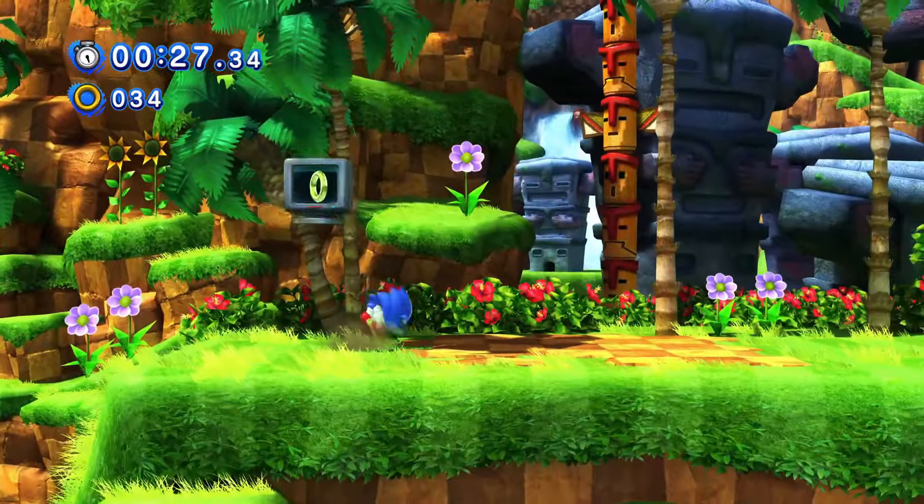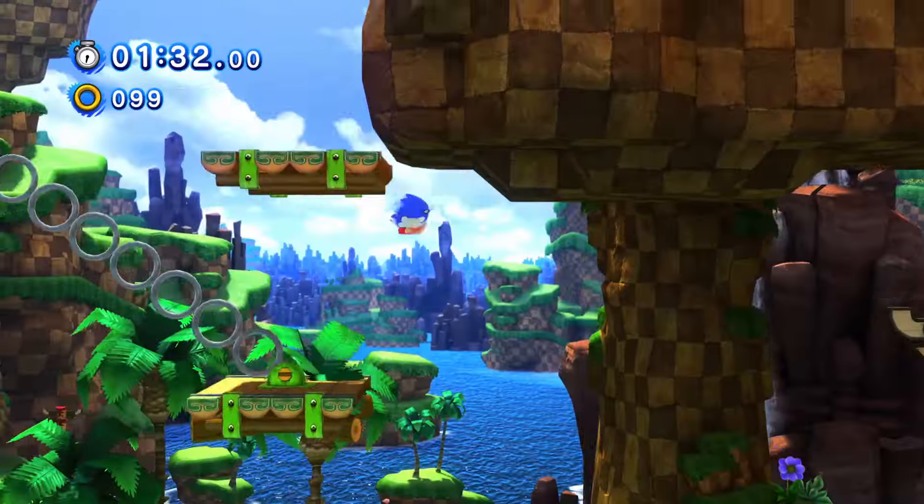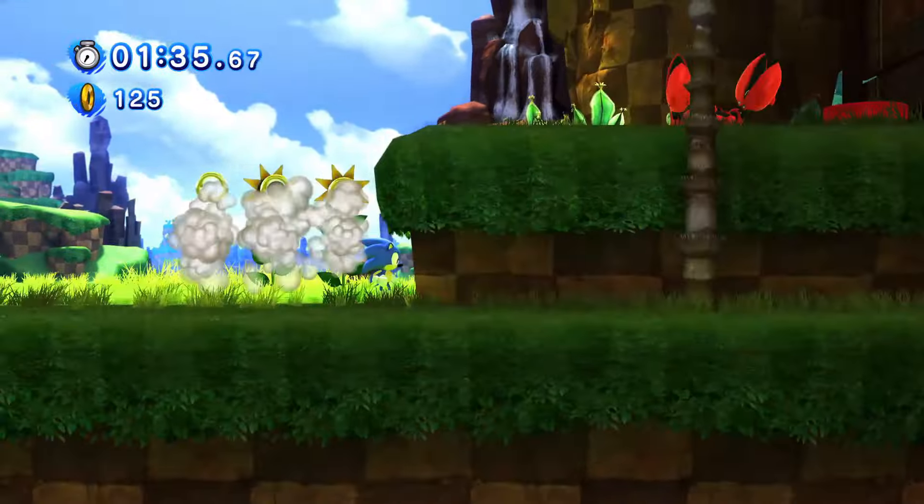I still remember the first time I played Sonic Generations. It was one of the first games I had experienced on an HD television, and alongside Resident Evil 5, it was easily among the most impressive looking games I had seen on PS3 and Xbox 360 at the time.